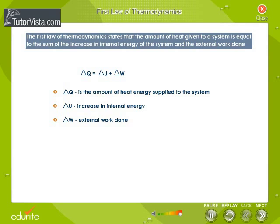The First Law of Thermodynamics is an extension of the principle of conservation of energy. It broadens this principle to include energy exchange by both heat transfer and mechanical work, and introduces the concept of the internal energy of a system.